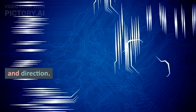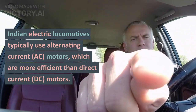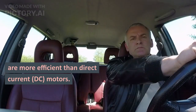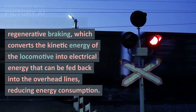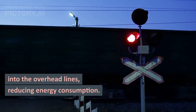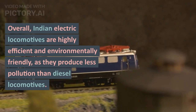It adjusts the amount of energy supplied to the motor to maintain the desired speed and direction. Indian electric locomotives typically use alternating current (AC) motors, which are more efficient than direct current (DC) motors. They are also equipped with regenerative braking, which converts the kinetic energy of the locomotive into electrical energy that can be fed back into the overhead lines, reducing energy consumption.